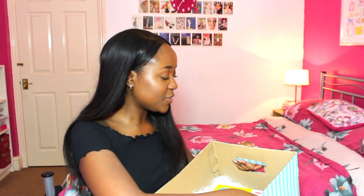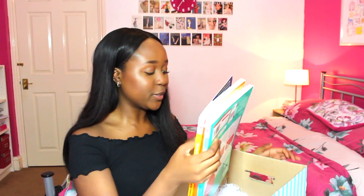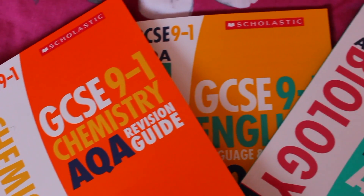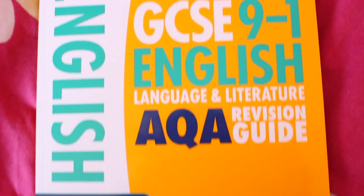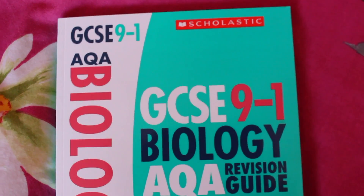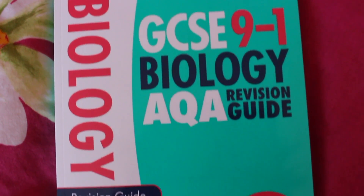So the first three things that you're going to win are the revision guides mentioned in this video — you're going to win an AQA English revision guide, an AQA Chemistry revision guide, and an AQA Biology revision guide, which is perfect. Scholastic also put in a little postcard saying 'Make it happen' and 'Enjoy your revision survival kit' — you guys have literally been spoiled.